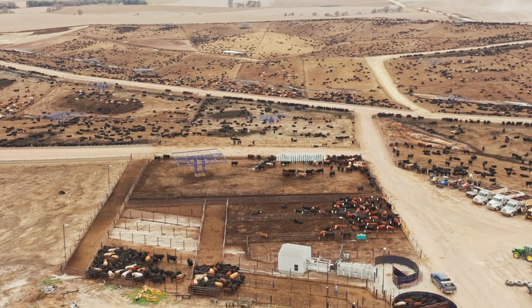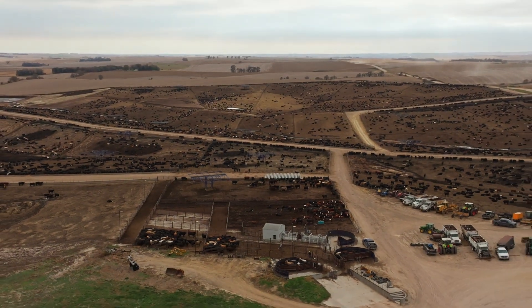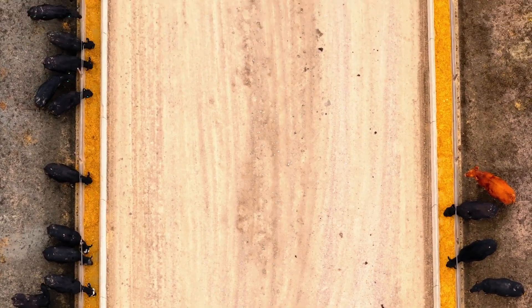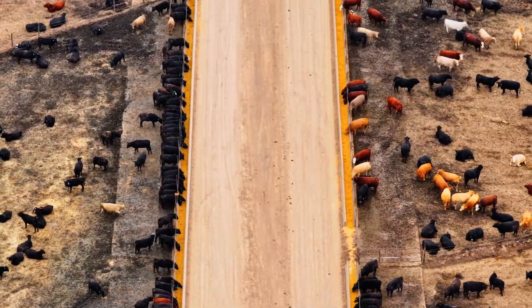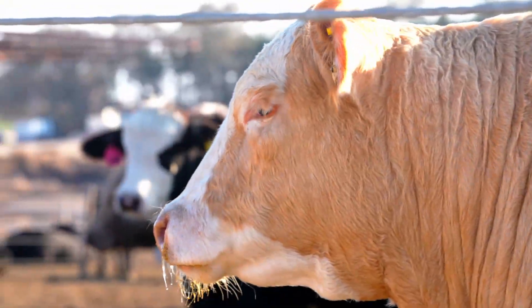My name is Levi Kirkman, General Manager for New Warner Farms. We have three finishing feedlots in Albion, where we run 27,000 head; Elgin, Nebraska, where we run 29,000 head; and our Spalding feedlot location, where we run 20,000 head. We farm 20,000 acres across four different counties, most of which are all in corn production. Those crops are harvested every fall to come into our feedlots.